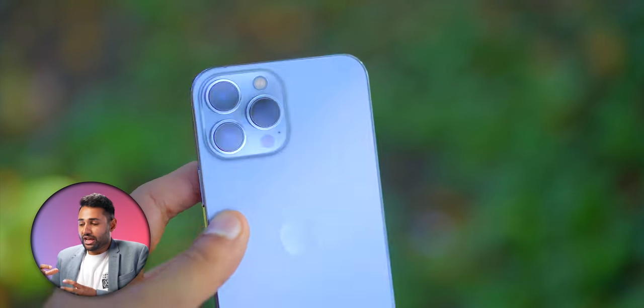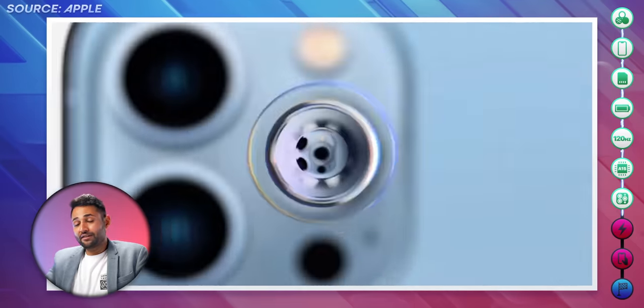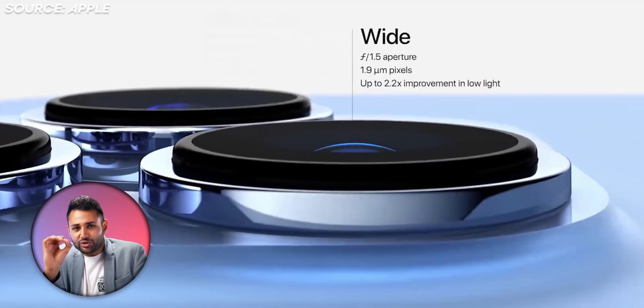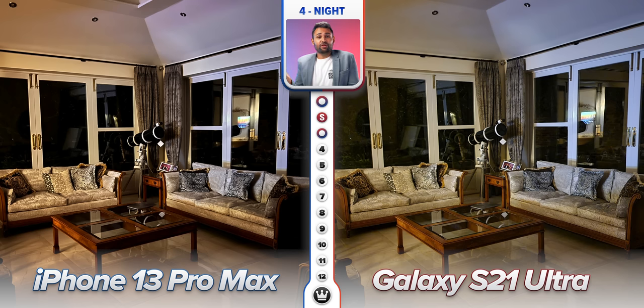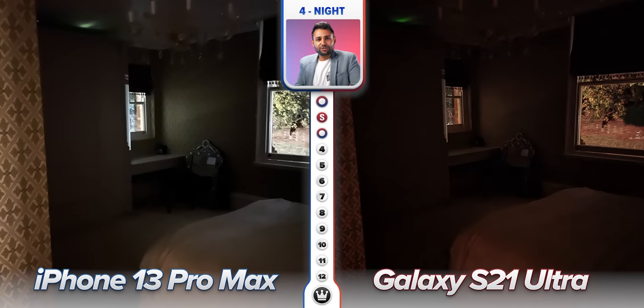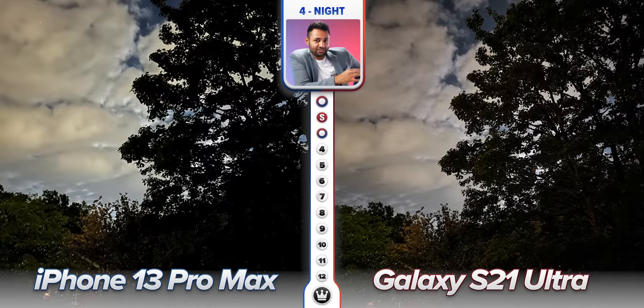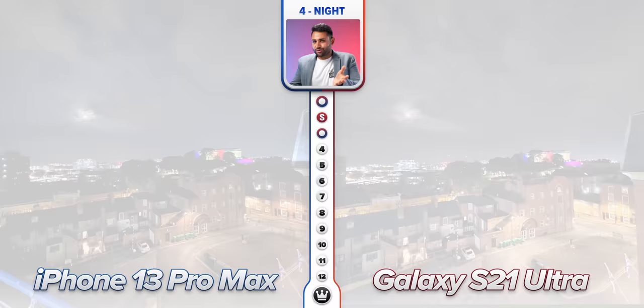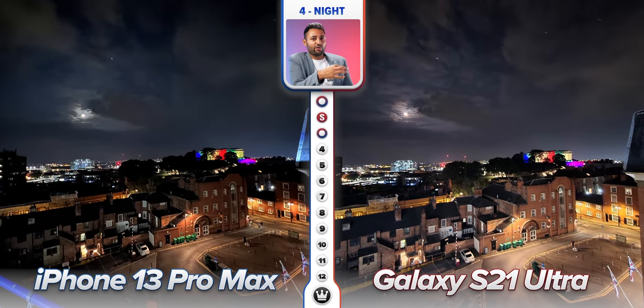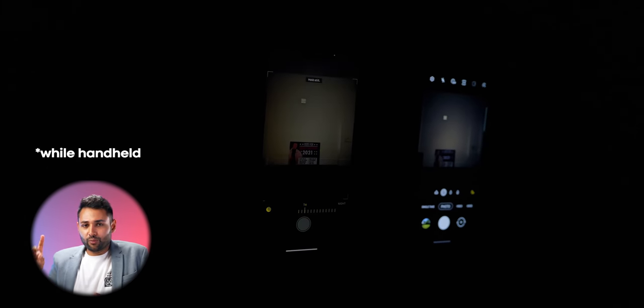A huge part of the iPhone 13 Pro's selling point centers around its new camera sensors and how much more light they can let in. Apple quoted up to 2.2x better low light performance — that should be at least two generations worth of improvement. My very first observation in ultra low light was that Samsung was not just ahead but pulling in a whole extra layer of detail, and Samsung's brightening power also seemed way higher. Then I realized: Samsung defaults to capturing for 3–9 seconds in night mode, while Apple has set this iPhone to only ever capture for 1–3 seconds.